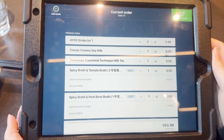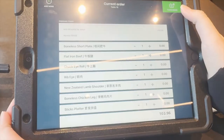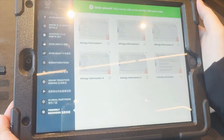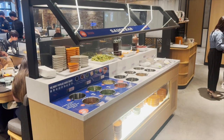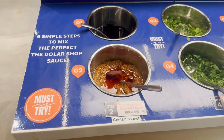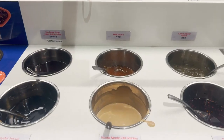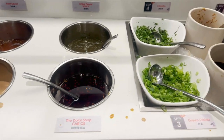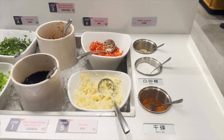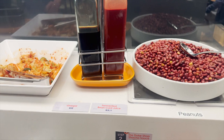This is what we decided to order. We wanted the all-you-can-drink for an extra $2.99 per person. The drinks were classic creamy soy milk and Taiwanese traditional technique milk tea. I decided to order the spicy broth and pork bone broth, and my friend ordered the spicy broth and tomato broth. Once you double-check everything and are sure, you can click the top right corner to place the order. After ordering, I decided to go to the sauce bar. This bar is amazing and there are many options to choose from. If you are new to hotpot, they have a sauce recipe with step-by-step instructions. On the top of the counter, they have appetizers such as peanuts, kimchi, and edamame.